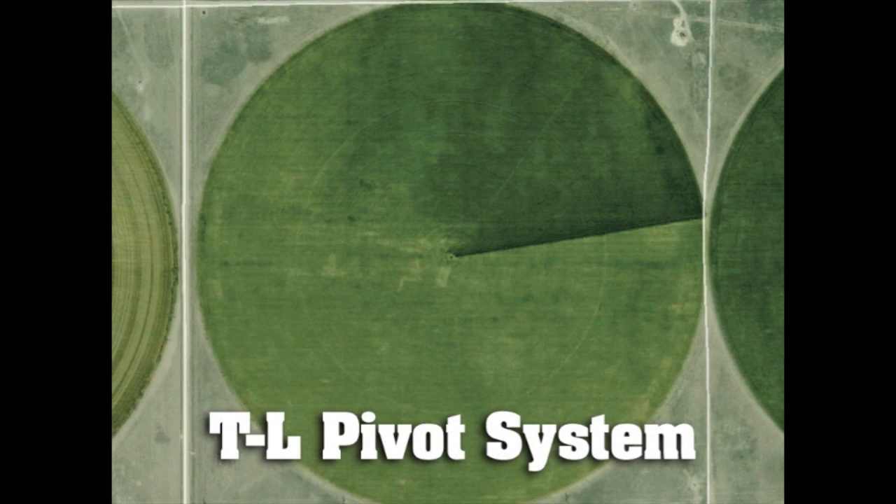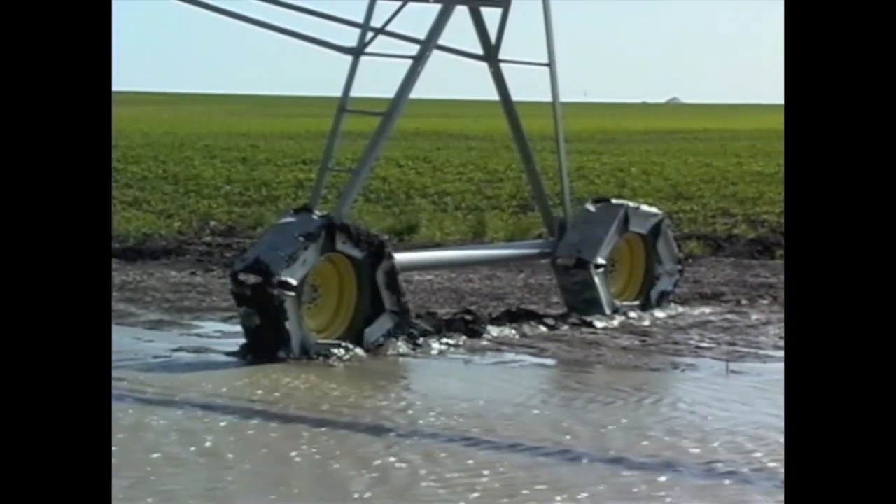This satellite image shows the spoking pattern caused by the intermittent movement of an electrically driven pivot. T&L eliminates spoking, giving you the best, most even water application money can buy.